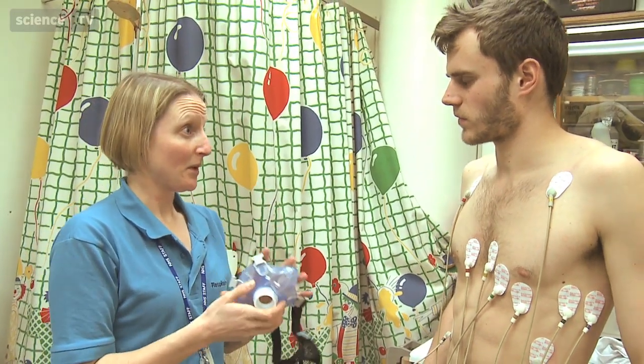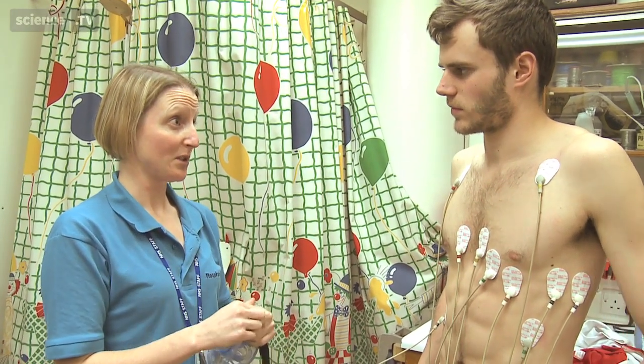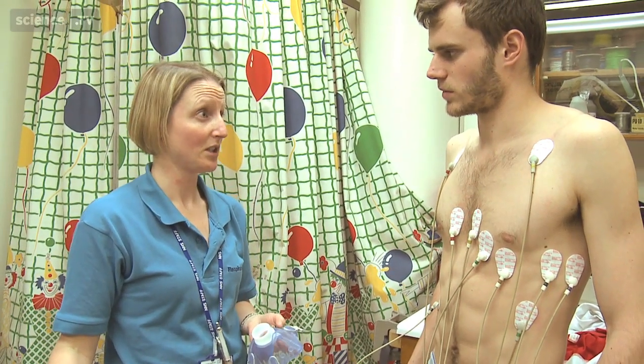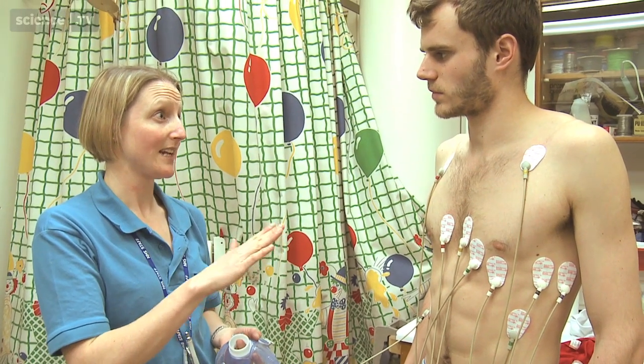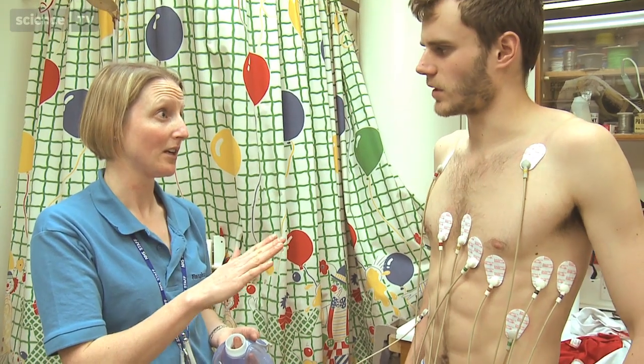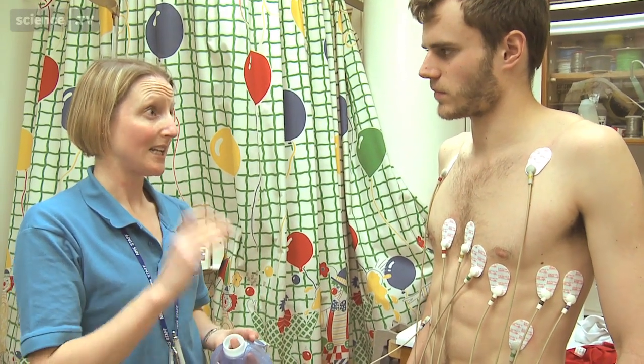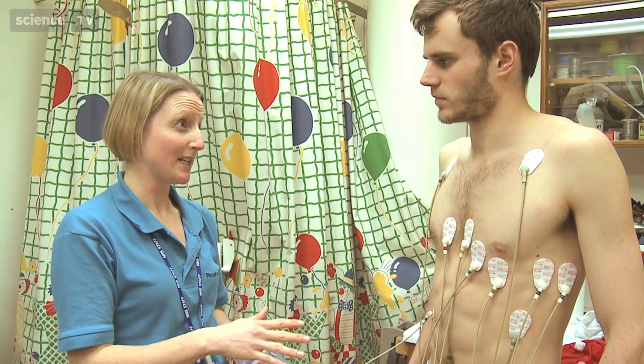In a minute we're going to pop the mask on, a blood pressure cuff, and an oximeter probe so we can look at your oxygen levels. We're going to pop you up on the treadmill and get three minutes of resting data. Then every three minutes the gradient is going to increase on the treadmill, and the speed will increase as well. Basically you need to keep going for as long as you possibly can.